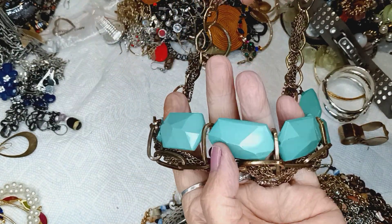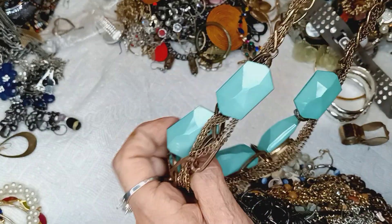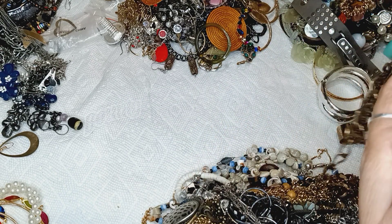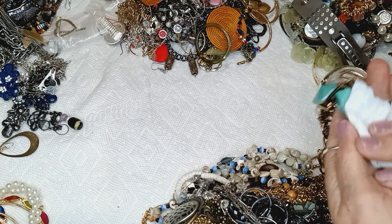These are faceted. This looks vintage to me, unless they made it to look vintage. Maybe because it needs a wipe — the dirt will come off and it'll look different.